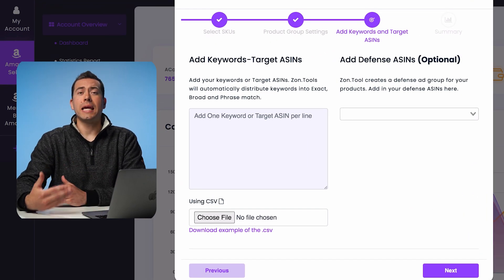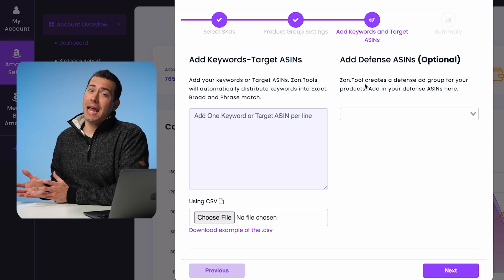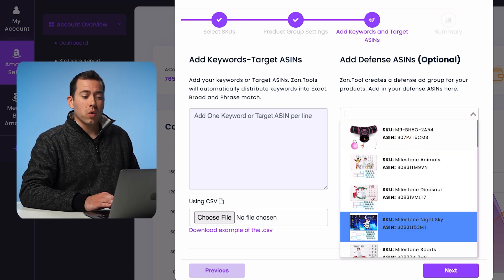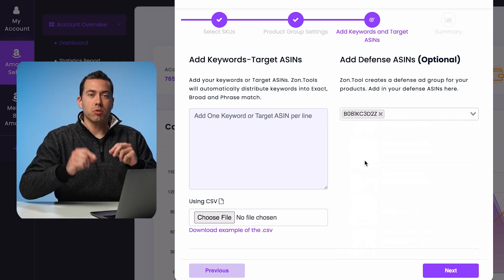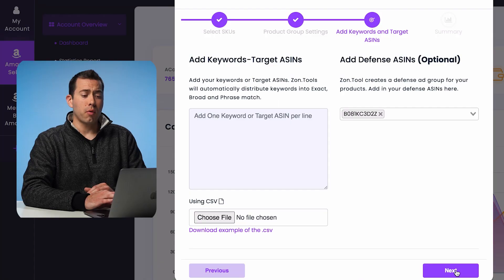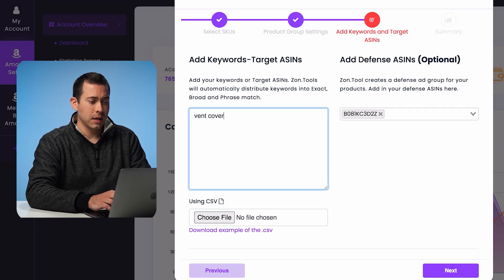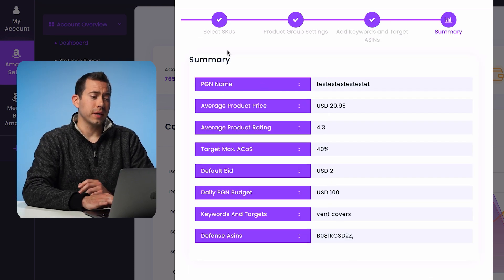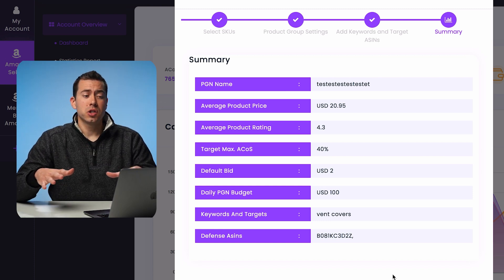Now this is where you're going to put in your keywords that you're targeting or competing ASINs that you want to target — you can add those right there. You can also upload a CSV file, which is pretty cool. And you can create those defense ASINs — if you want your ads to run on your own listings so competing ASINs can't run on your listings, this is where you click and select your own ASIN. For this campaign using the vent cover product, we'd click on that so we can play some defense and take up those spots on our own listing. We'll type in 'vent covers' as a keyword, click next, and it will show you a complete summary breakdown of all the parameters to check one more time. Then you click 'Create PGN' and that's it.